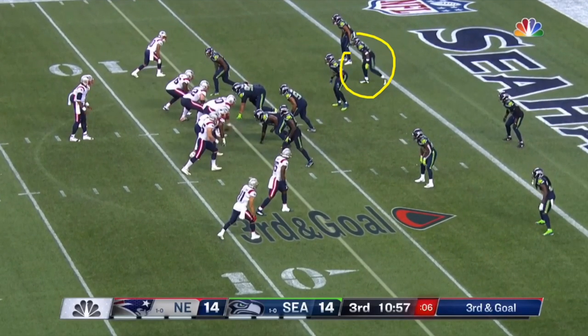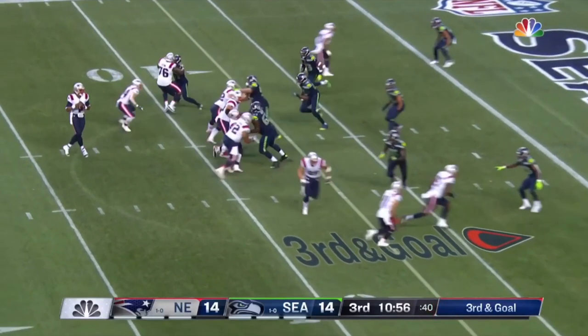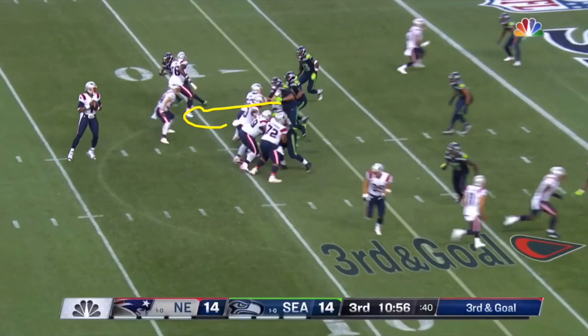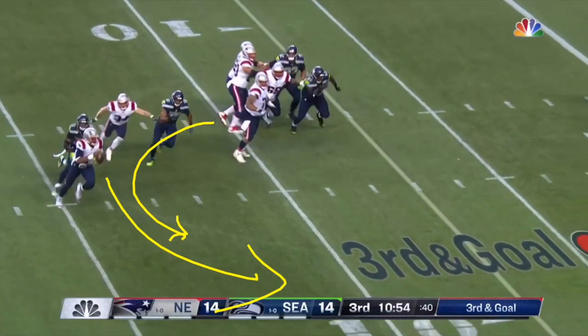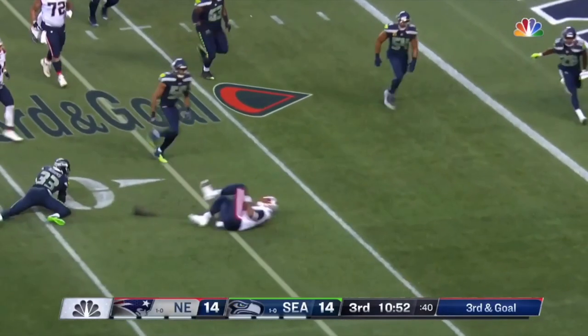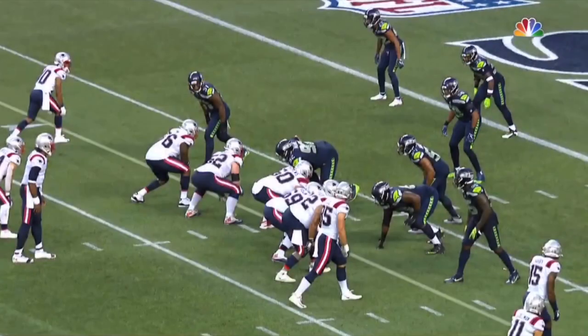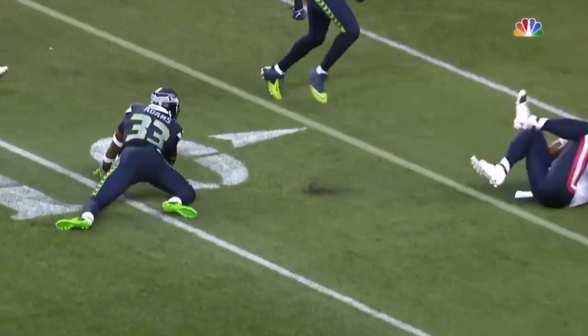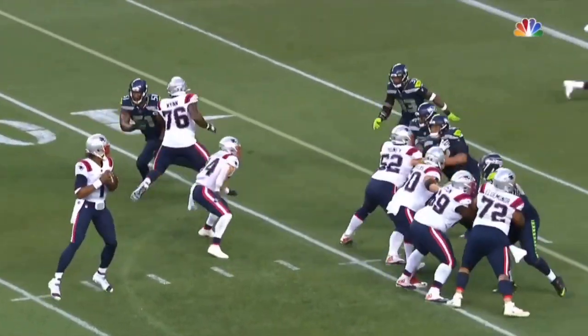Jamal Adams is going to come down and go for a safety blitz. He comes to rush pretty much unblocked. He has this little hesitation step — he kind of just stops, lets the other defender take the blocker so he can come off the edge. Now he has a free rusher. Cam Newton feels the pressure and goes outside, but Jamal Adams has the speed and athleticism to chase Cam Newton and trip him up. That chase-down ability to go out and get the quarterback is a big play.